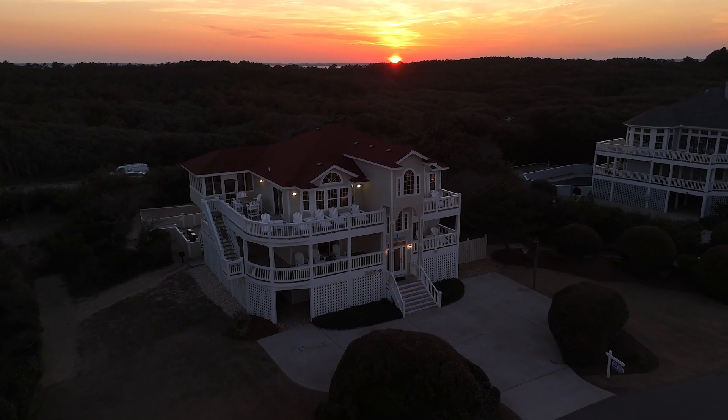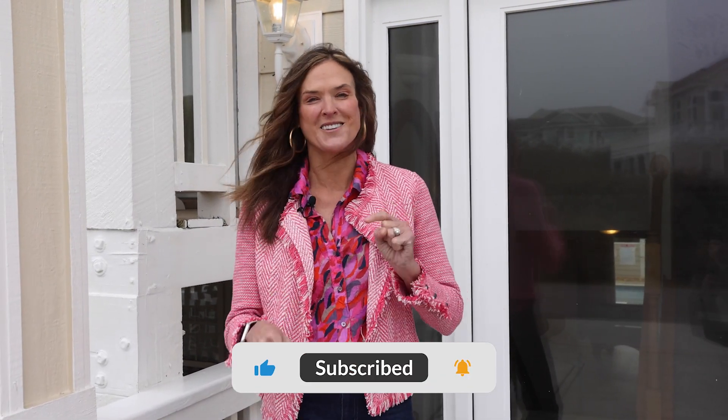Thank you for visiting today. For more information on this home or for more details on the Outer Banks, please like and subscribe below.